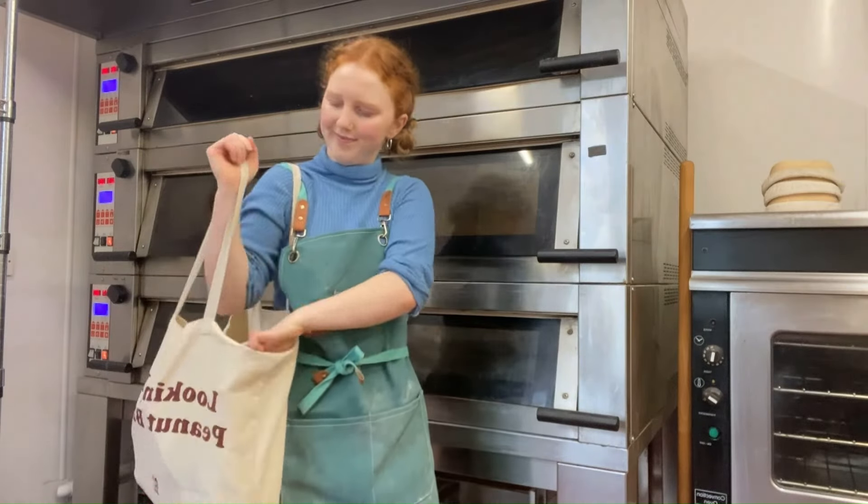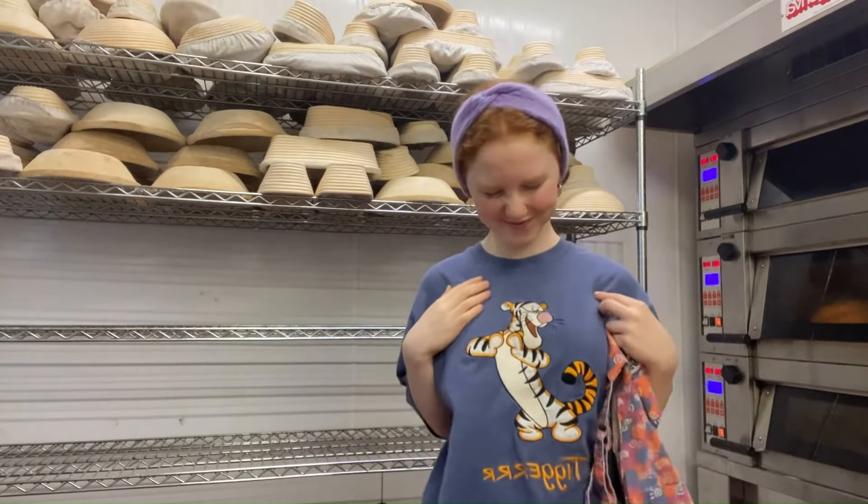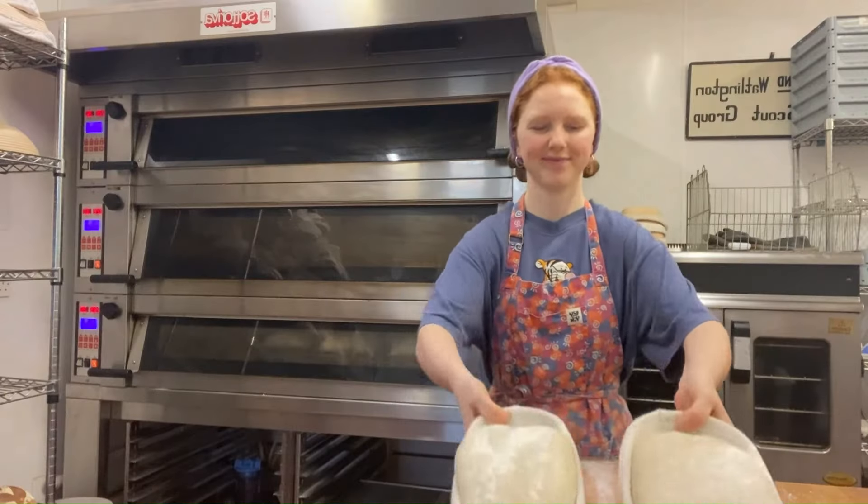Again, I'll set the ovens and take a couple of loaves home. I'm wearing my Tigger top today — yes, I am a child and he is my favourite character.